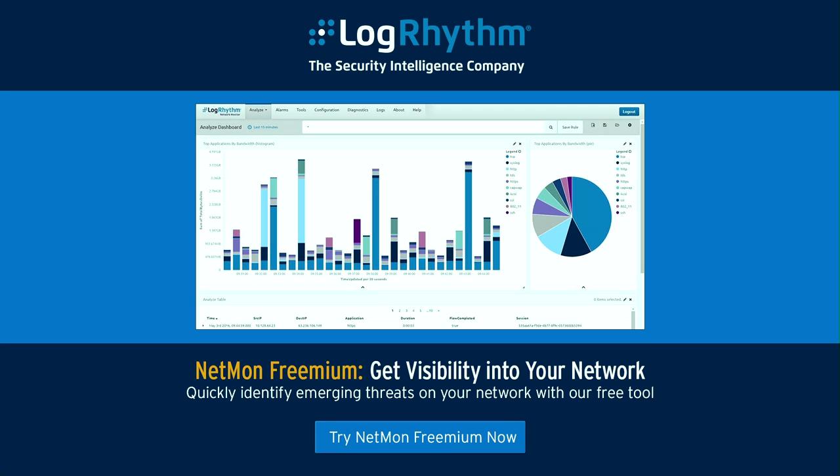Algorithm's NetMon Freemium delivers real-time network visibility to quickly identify emerging threats in your IT environment. NetMon Freemium is a free commercial-grade network forensics and traffic analytics solution. You can use its powerful capabilities to search against all observed network traffic, identify abnormal traffic patterns and application usage, and quickly analyze full packet captures. Visit logarithm.com/freemium to learn more and download it today.